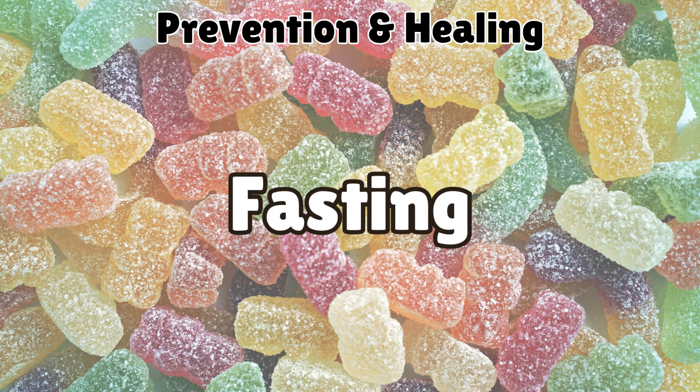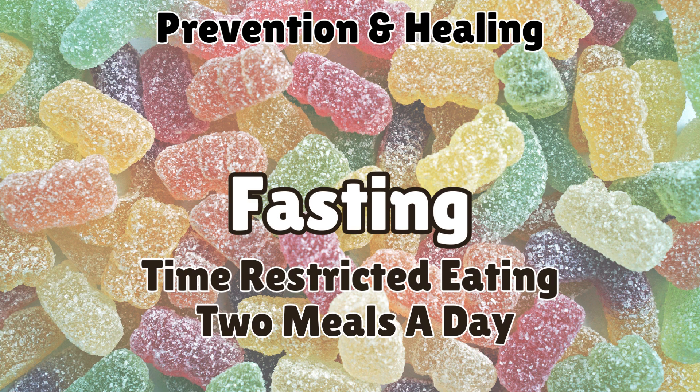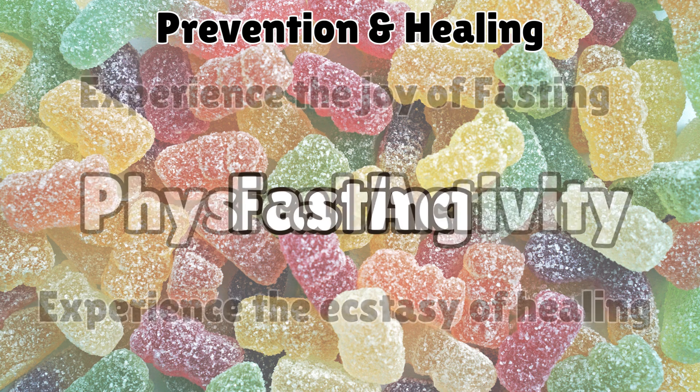Fasting is one of the most effective strategies for prevention and healing. It helps regulate blood sugar, reduces inflammation, promotes heart and brain health, supports weight loss, and enhances cellular repair. Incorporating fasting into your routine can significantly improve overall well-being.